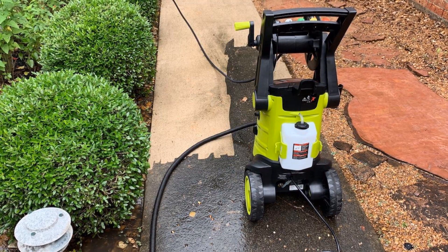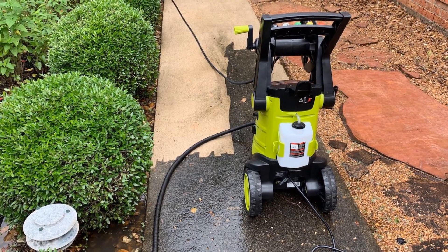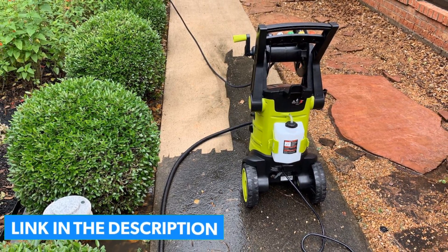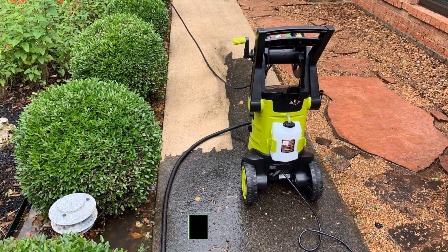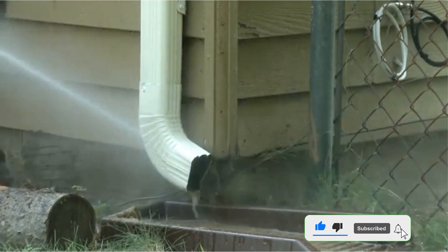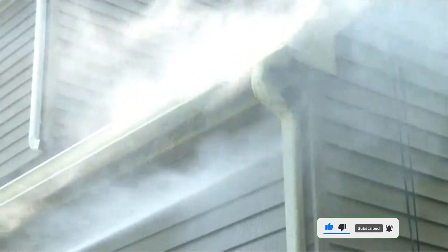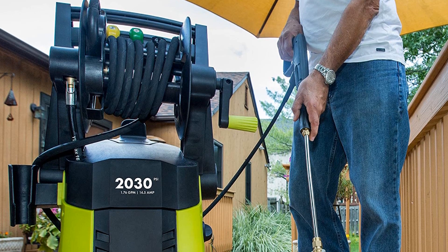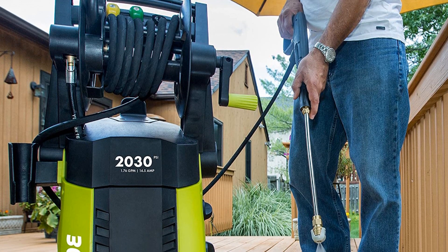The 5 quick-connect nozzles — 0°, 15°, 25°, 40°, and soap — give you a variety of pressures for tougher jobs and wider spreads for gentler work like your car. Between the 35-foot power cord and 20-foot hose, you have over 50 feet of range from the nearest outlet, and the plug features GFCI protection so you won't cause a short circuit.